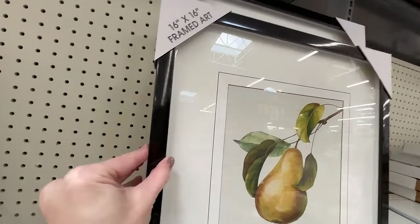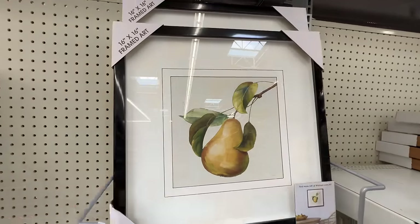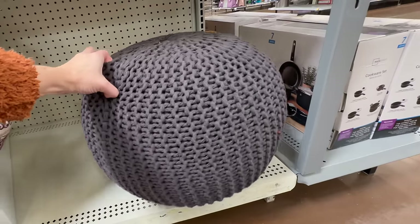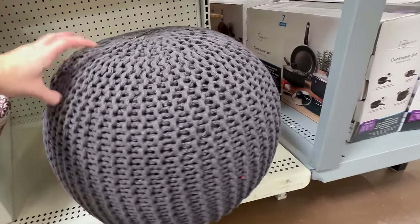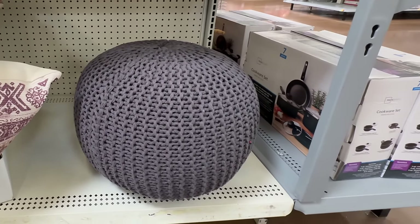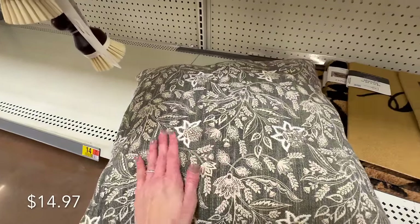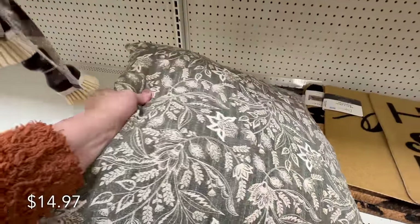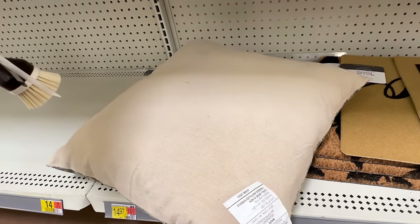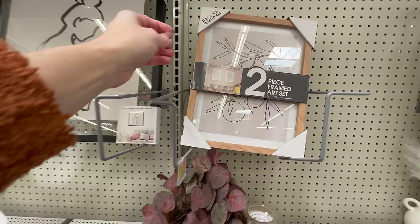Another huge trend we're still seeing this year are fruit still lifes — here's one in a plastic black frame, 16 by 16, perfect for a gallery wall or layered in front of your backsplash in the kitchen. For only $35, they have this poof, perfect alone or with a chair in a bedroom or living room. Also for those same rooms is this 20 by 20 botanical floral pillow in a beautiful sage green — though it doesn't have a zipper, so keep that in mind.